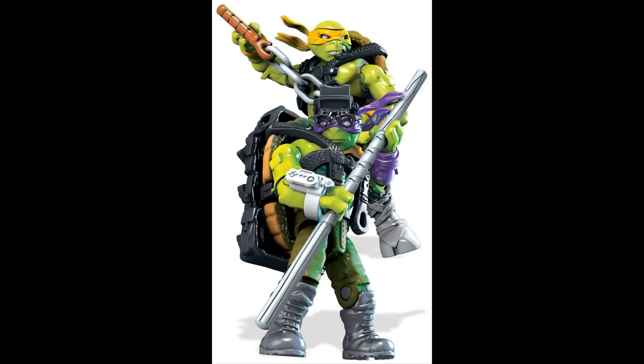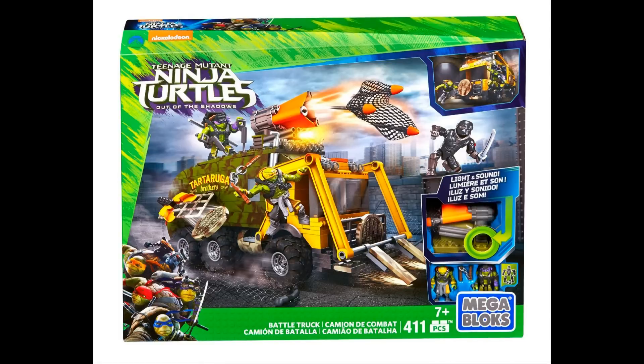So that's pretty much going to do it for this video. We got a bunch of new set images for the Teenage Mutant Ninja Turtles Out of the Shadows line and I'm really excited for these sets. The turtles look absolutely amazing — I'm really happy with how Mega Bloks portrayed them at such a small scale. I can't wait to see more of what Mega Bloks has in store. Tell me what you guys think in the comments below, and I'll see you guys in the next one. Peace.